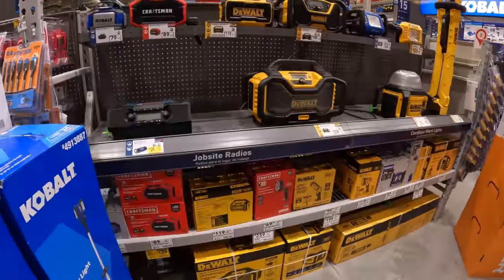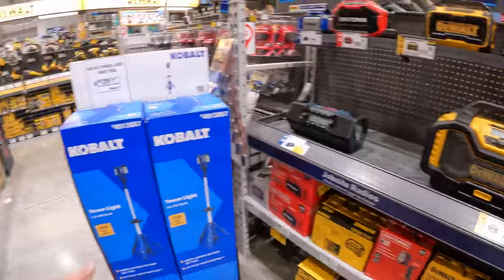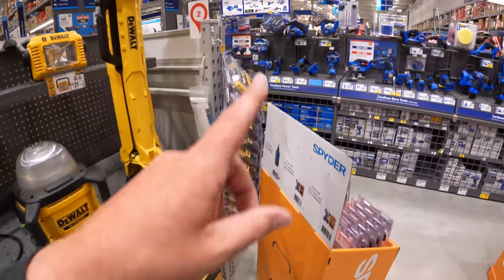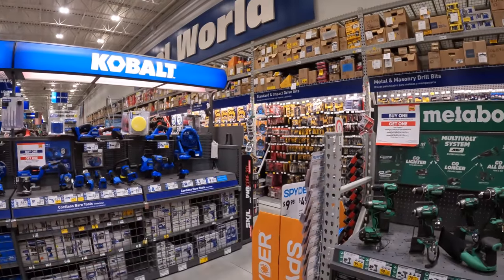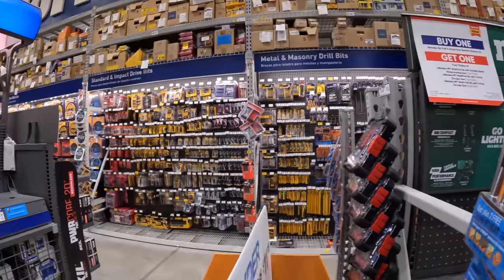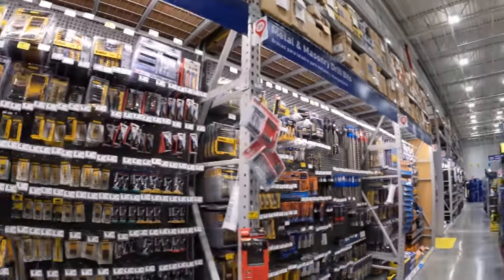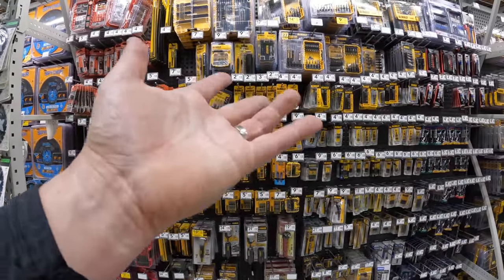Speakers and radios — Flex should have their radio here to add to it instead of just having it in their section. That's one thing I will say about Lowe's — their stuff is random. Like, why isn't Cobalt having their bits over with the bits? How come it's only on display over here and not with the rest? Same thing with Bosch — Bosch has bits right here. So if you go look at bits, you don't see Bosch, Cobalt, or even Flex.